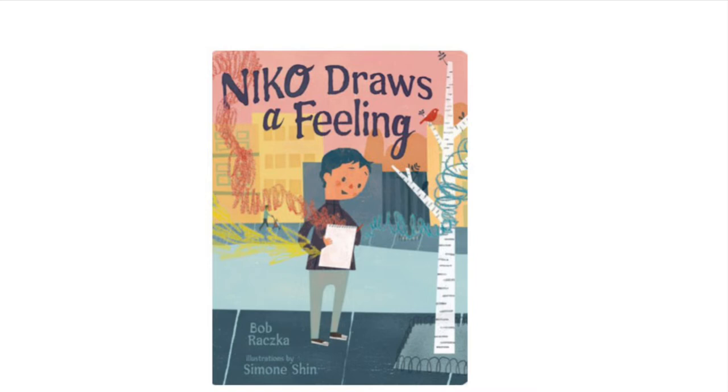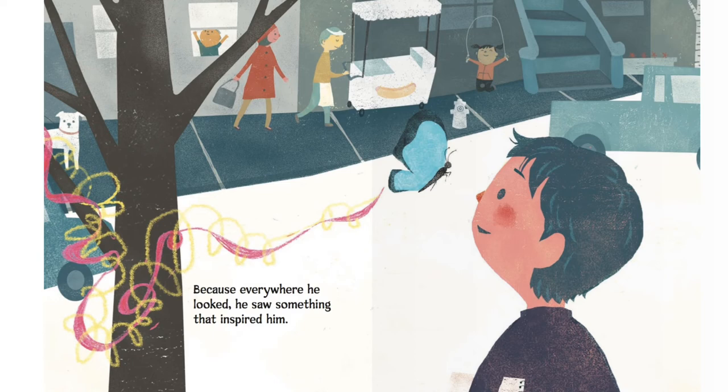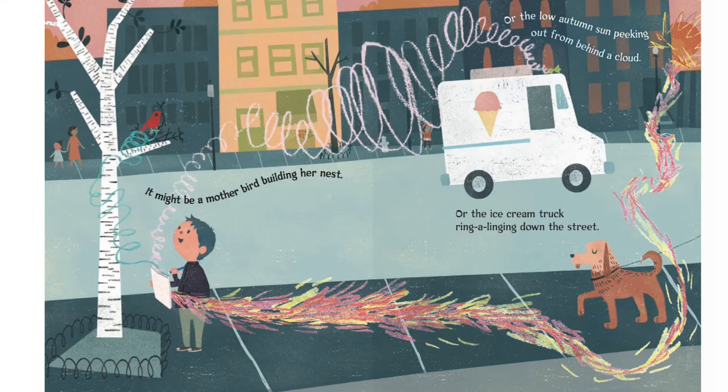Nico loved to make pictures. Everywhere he went, he carried a box of colored pencils and a pad of paper. Because everywhere he looked, he saw something that inspired him. It might be a mother bird building her nest, or the low autumn sun peeking out from behind a cloud, or the ice cream truck ring-a-linging down the street.